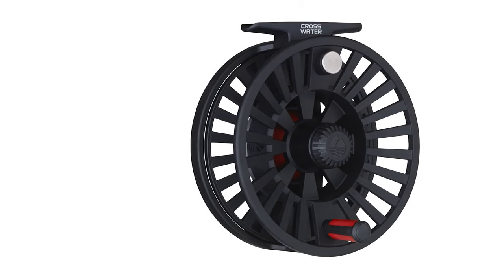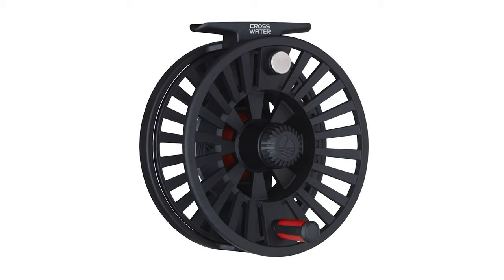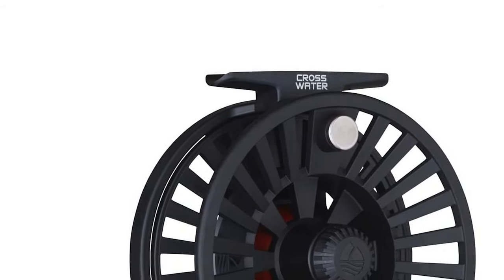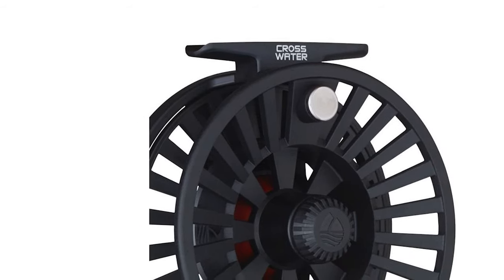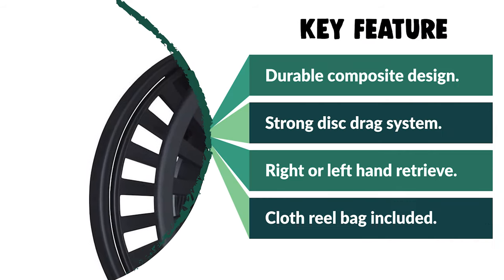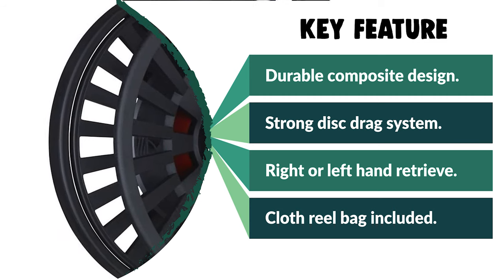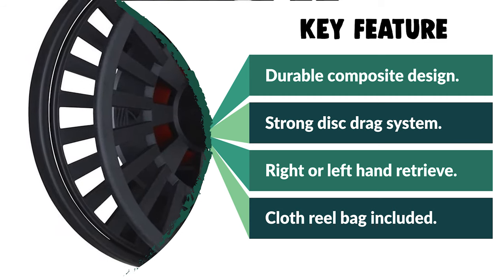It features a reliable disc drag system that offers fish-stopping performance with head-turning looks. This reel is a killer saltwater fly reel for multi-species fishing in rivers, lakes, streams, and creeks. It is ideal for all-around fly fishing species such as trout, grayling, salmon, and other predatory fish.